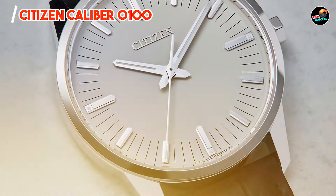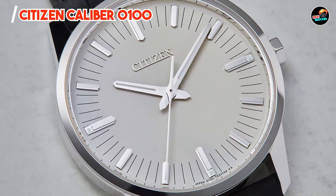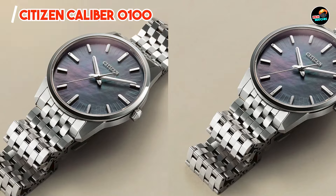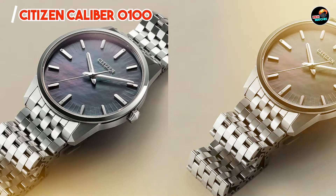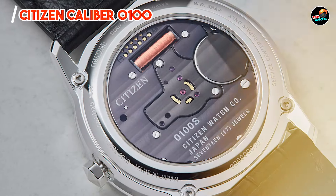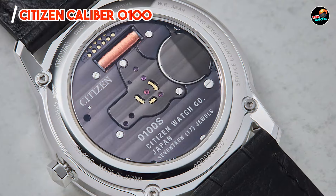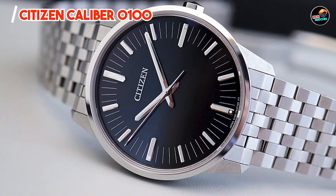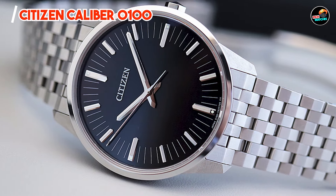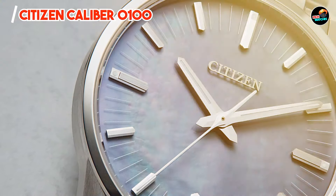There you have it — our comprehensive guide to the best stylish Citizen watches available today, each combining aesthetic appeal with cutting-edge technology. Which of these remarkable timepieces resonates with your style and preferences? Let us know in the comments below, and don't forget to subscribe for more insightful reviews and updates from the world of horology. Thank you for watching, and until next time, keep elevating your style with Citizen's timeless elegance and innovation.